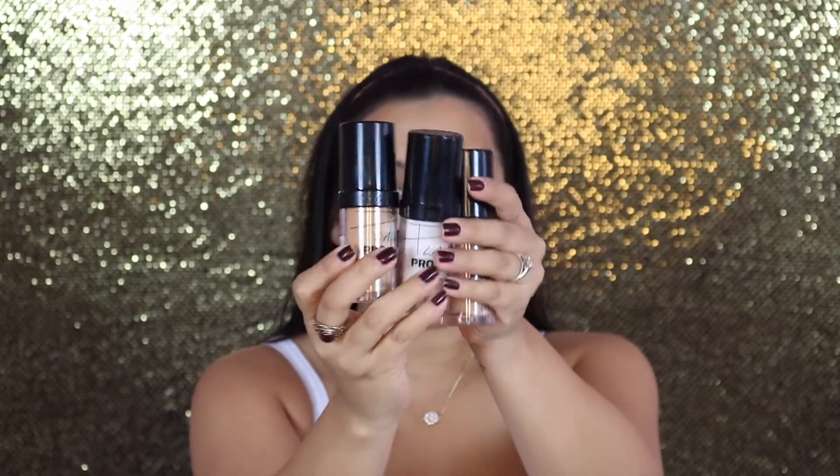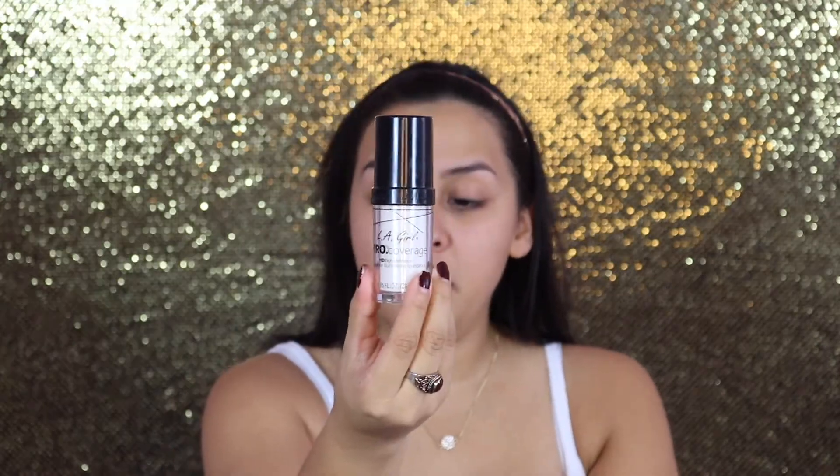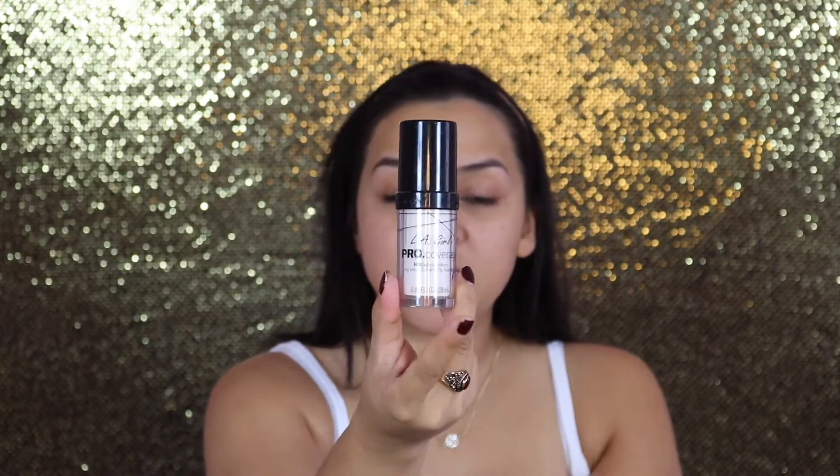If you're not familiar with the LA Girl Pro Coverage High Definition Foundation, I actually have so many of them because I love these foundations. They're really good for people with dry skin because they're pretty dewy. I already mixed a little bit of warm beige and added two small dots of the lightener. The lightener helps you manipulate your color — if you get one that's too dark, it will help lighten it up. I'm applying this with a damp Real Techniques sponge.